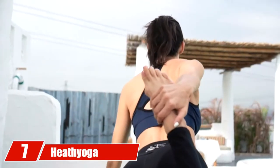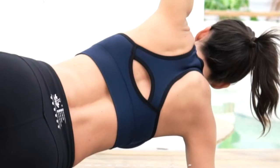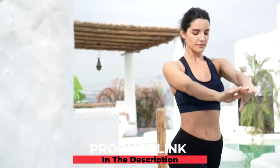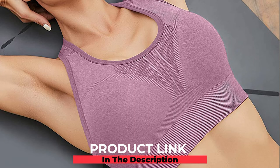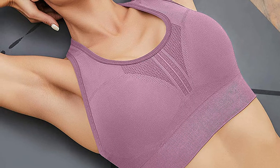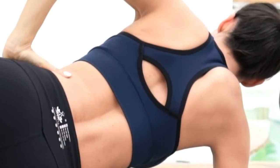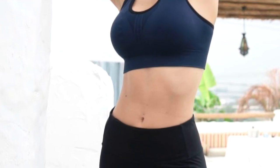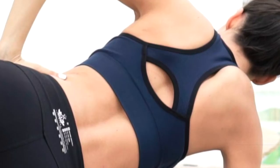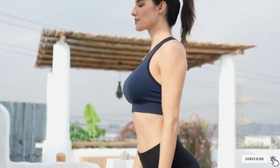At number seven, we have the Heath Yoga High Impact Sports Bras. These sports bras are soft, stretchy, and opaque. The racerback design ensures ventilation, and the sweat-wicking material controls heat and moisture. The breathable mesh layer and removable cup pads support you during workouts. The textured panels and wide shoulder straps hold everything in place and conceal extra fat, giving your body the desired shape. This bra is a perfect choice for yoga, Pilates, running, and workouts, and can be worn under your exercise shirt or regular shirt.